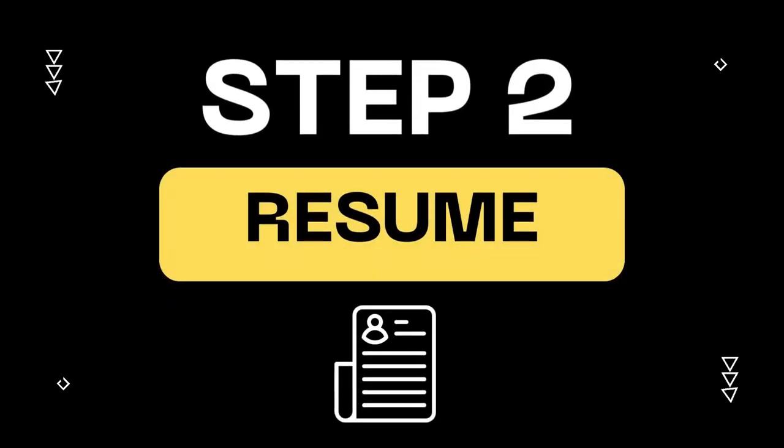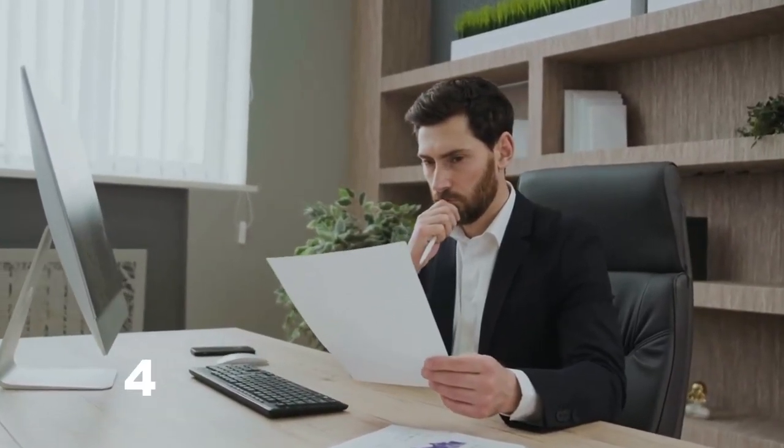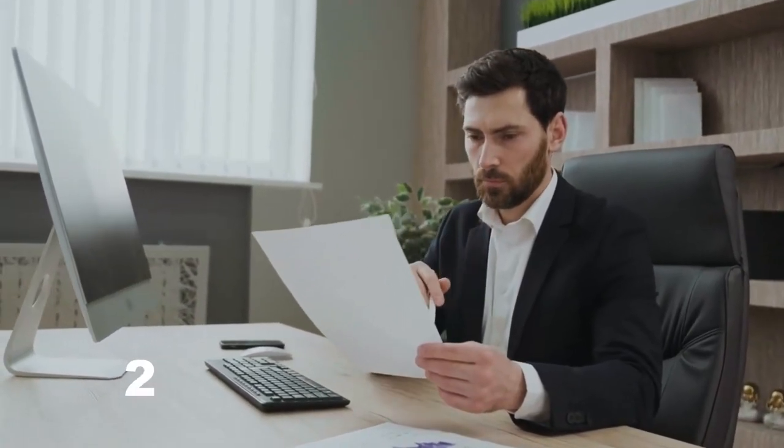Step two: you're going to want to build a resume. You have only about 10 seconds to grab the attention of the hiring manager or the recruiter, so try to make that resume as concise as possible. One page.